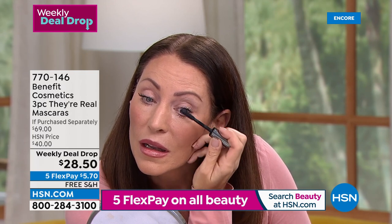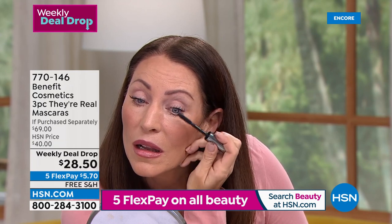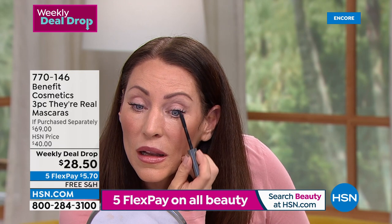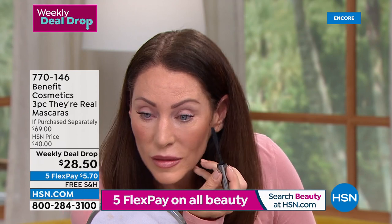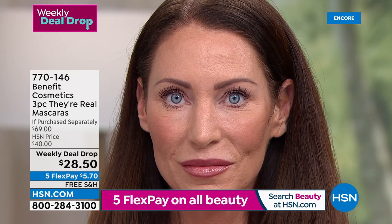If you wear glasses, if you have hooded lids, if you have puffiness — this is going to open up your eyes. My expectations of spending $28 on a prestige mascara: I expect a transformation. I want my eyes to look younger, less puffy, more open. And that is what you're going to get with They're Real time and time again.